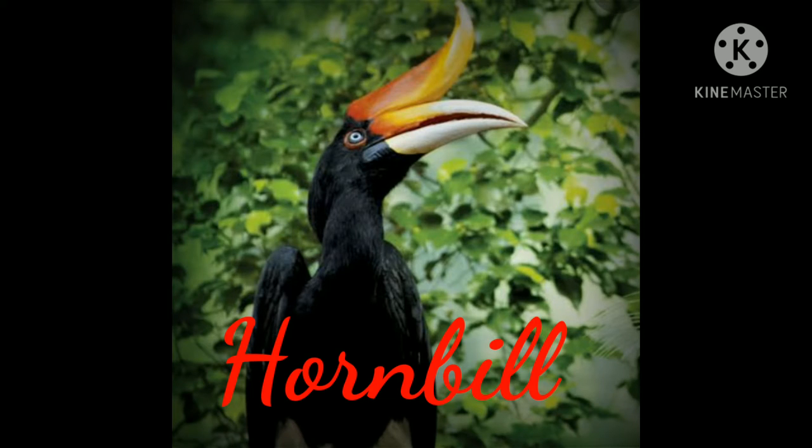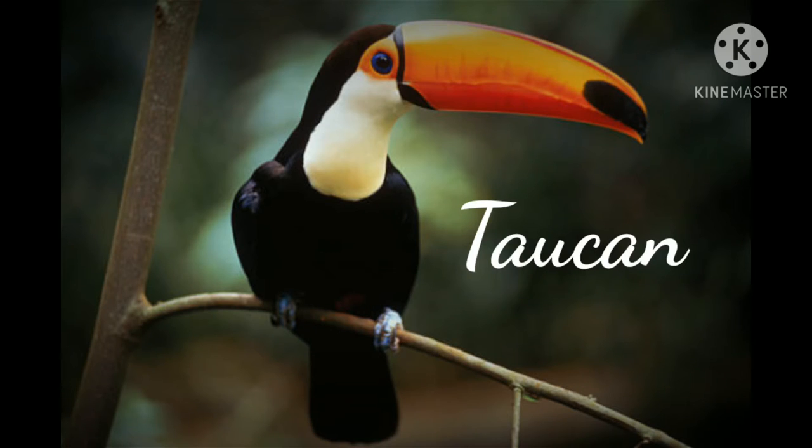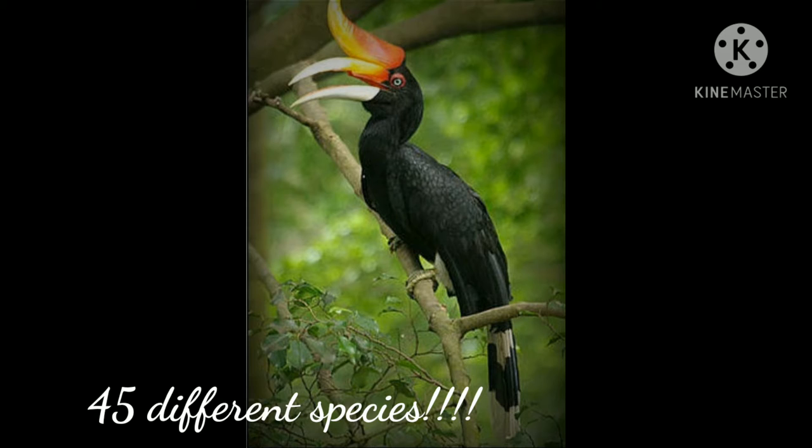Like the toucan, the hornbill has an extremely large beak, but the two birds must not be confused. The hornbill's beak is different because it continues above the bird's head to form a sort of knob that looks like a helmet.